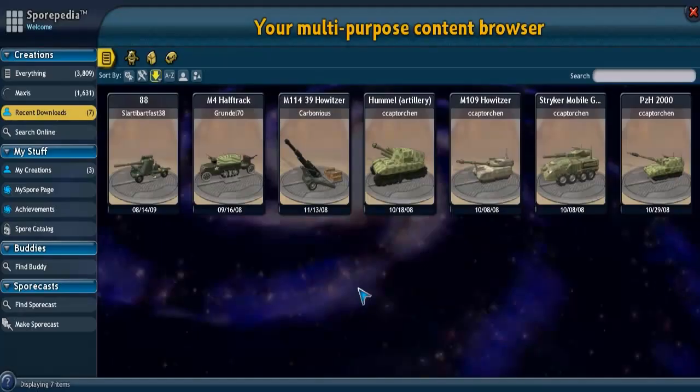Hello, welcome back. Mr. 13 here with another Spore vehicle spotlight. Today we have artillery. First off, I'm not the author of any of these creations — the names of the makers are under the names of the vehicles, much to the credit of those that made them. Each creation was the best I could find of its kind.